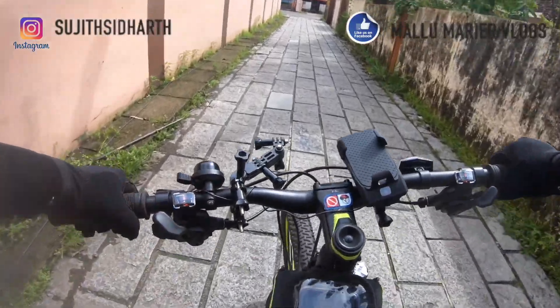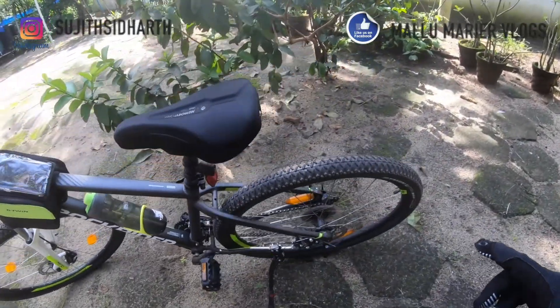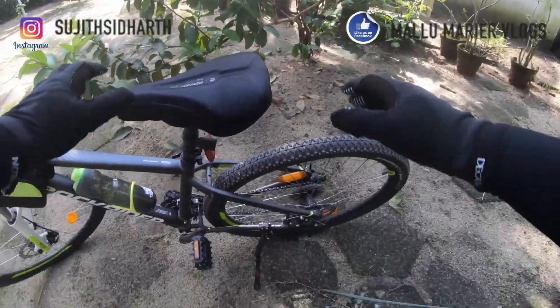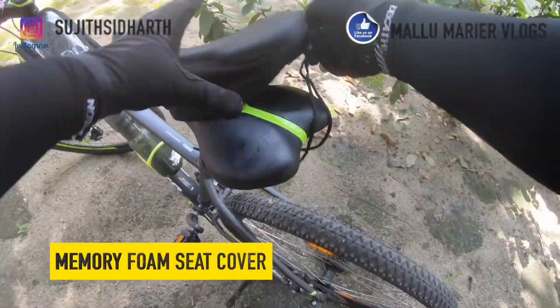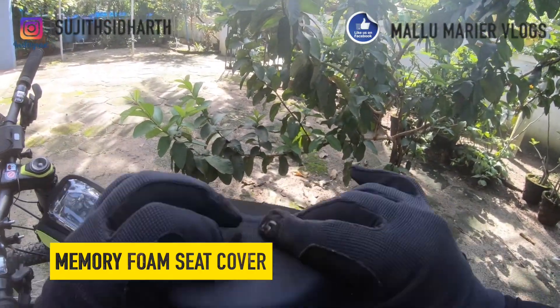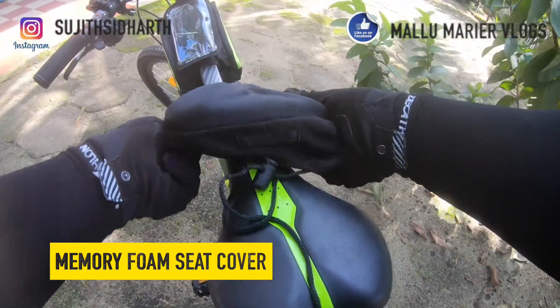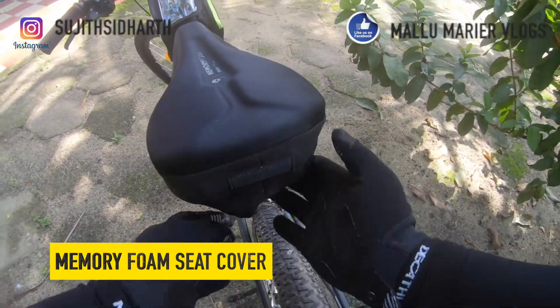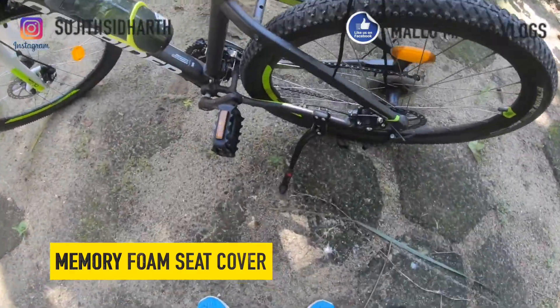I'll see you at a different location. So I finally reached home but my battery died — let's continue with what we were discussing. I'll show you one by one all the accessories fitted on the bike. This is a memory foam seat cover. The normal seat is not so comfortable as I mentioned in my last video. This memory foam has cushioning inside so it gives you a much more comfortable ride. You just slide it in and tighten it up.